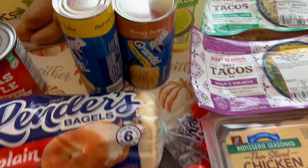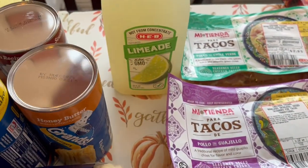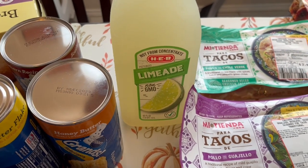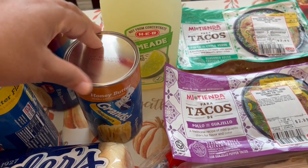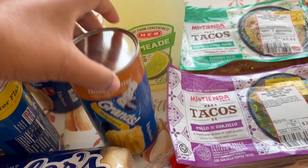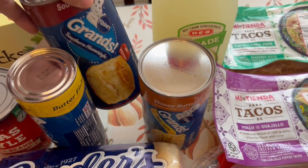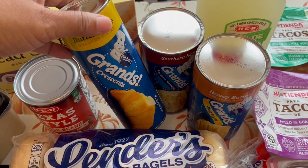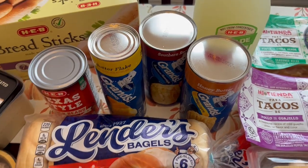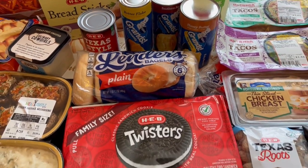I forgot to mention I got some limeade — my husband really likes limeade and lemonade, so I grabbed that for him. I also got some biscuits: Grands honey butter, Grands southern homestyle, and some Grands crescent rolls. That's everything I picked up on my quick HEB fill-in haul.